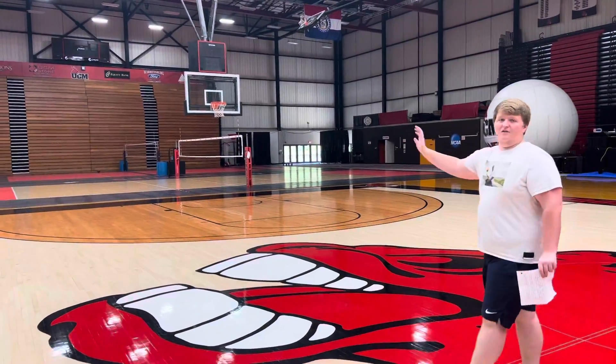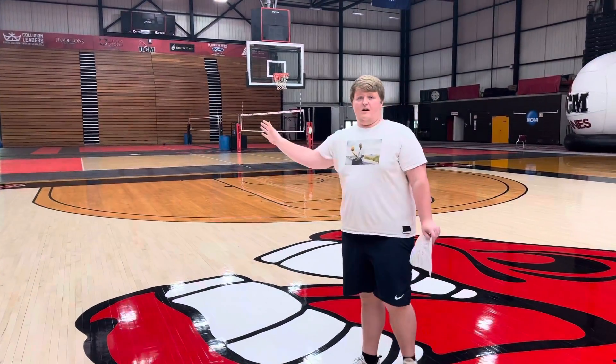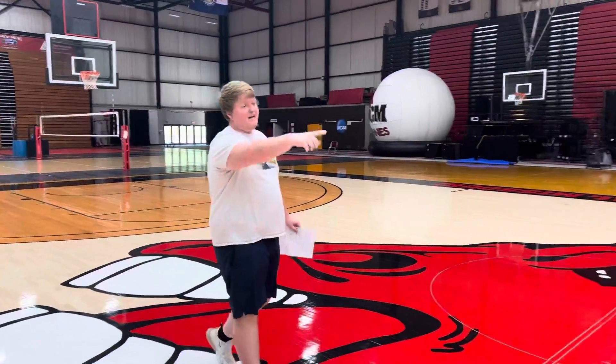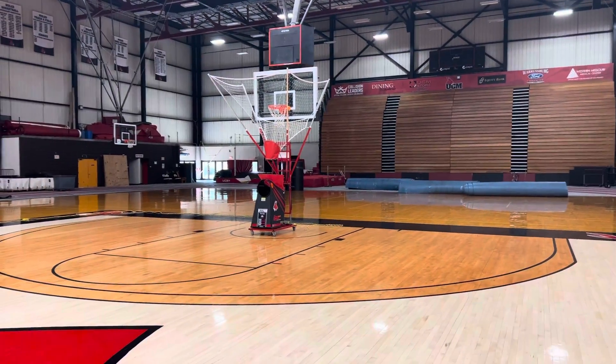And then over to our right, you can see that we have volleyball nets set up because this is where our volleyball team plays and practices. And then if we keep looking left, it's all over the place and we're getting so busy.